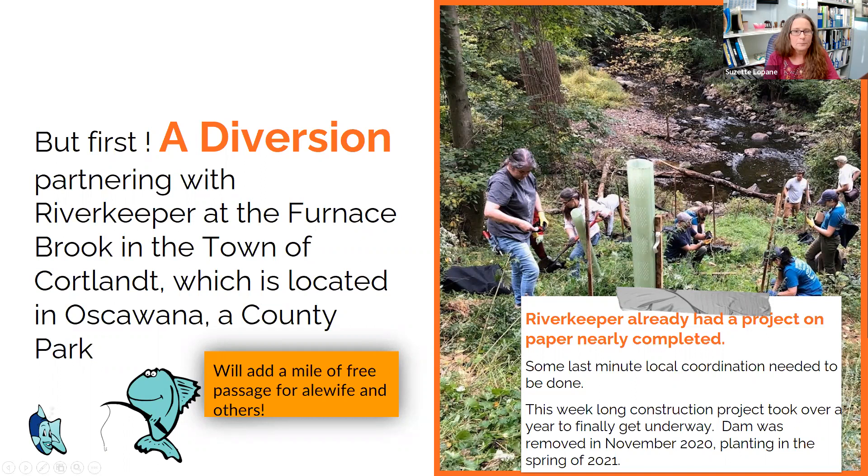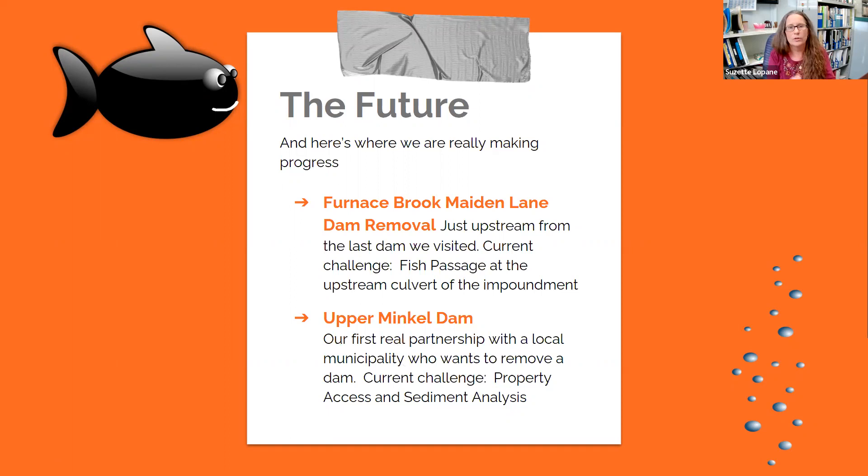Right now we're working intensely on two projects: the Furnace Brook Maiden Lane and the Upper Mankel. The Furnace Brook will be going into the permitting portion of this project — DEC and the Army Corps will be involved. One thing recently implemented in permitting is the pre-application phase, which is super helpful for us to understand what needs to happen and to inform the regulatory agencies what we plan to do — it gets everybody on the same page. The Upper Mankel Dam is a little further behind, and we're having issues with access, as Michael pointed out with the Moodna Creek — access is super important to get equipment in there without damaging the surrounding land.